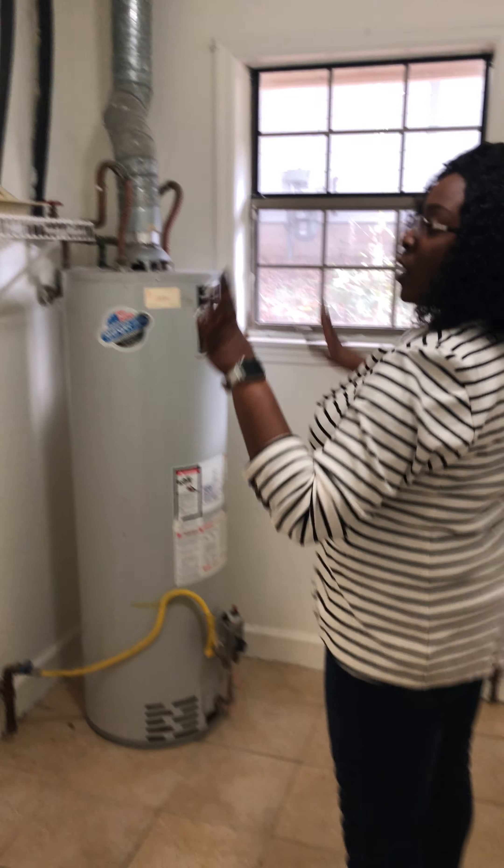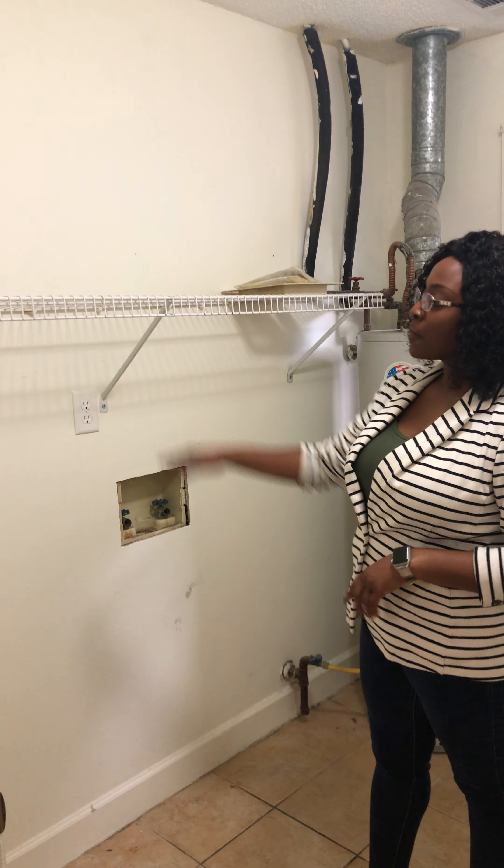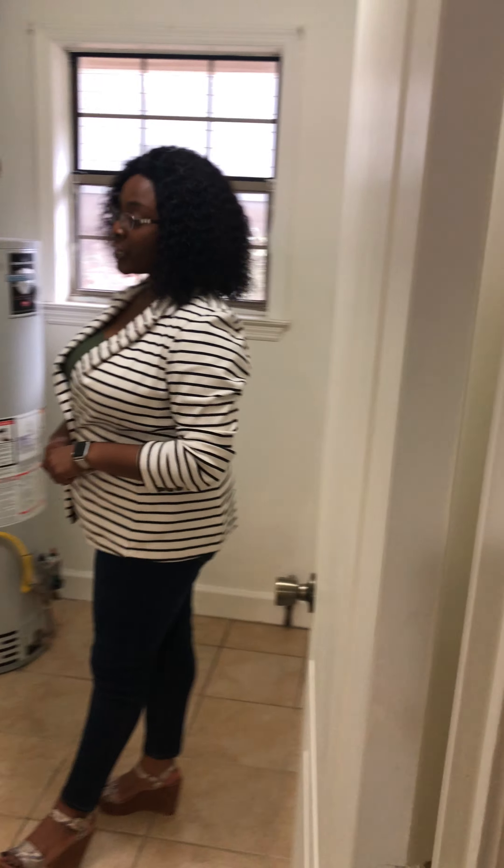We also have the laundry area — this is where your washer and dryer go. You can put your laundry detergent and all your utility supplies right up here, so you have storage in there as well.